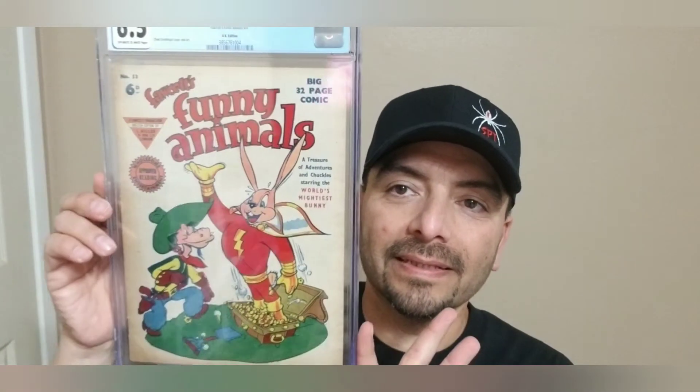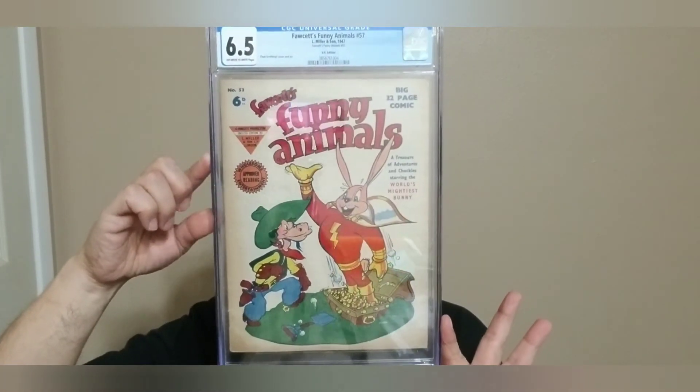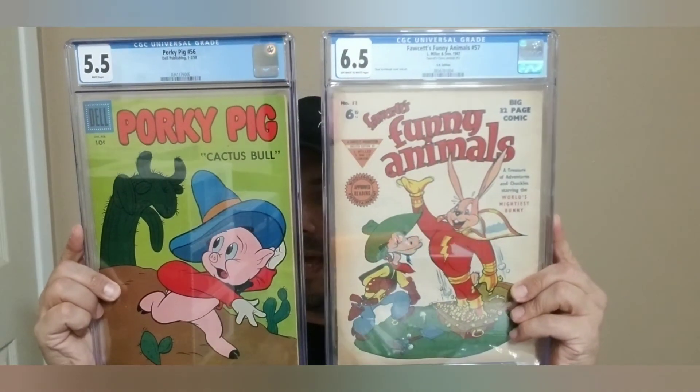It's a 6.5 — this is Fawcett Funny Animals number 57 from 1947. Keep in mind, this is 1947 in a 6.5 — that is amazing. Obviously the color is a little tan, but another reason I picked this up is it's a UK edition. Fawcett Funny Animals — Al Miller and Sons is the publication from 1947. We've got like a Super Rabbit — Fawcett Funny Animals, World's Mightiest Bunny. This thing is just amazing, just wonderful. I'm gonna make this my screenshot — actually I like them both so let's do Porky Pig and Fawcett Funny — click, click, boom.